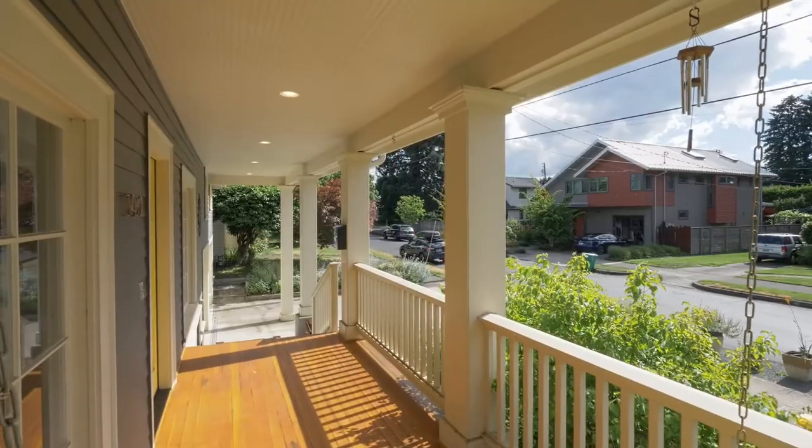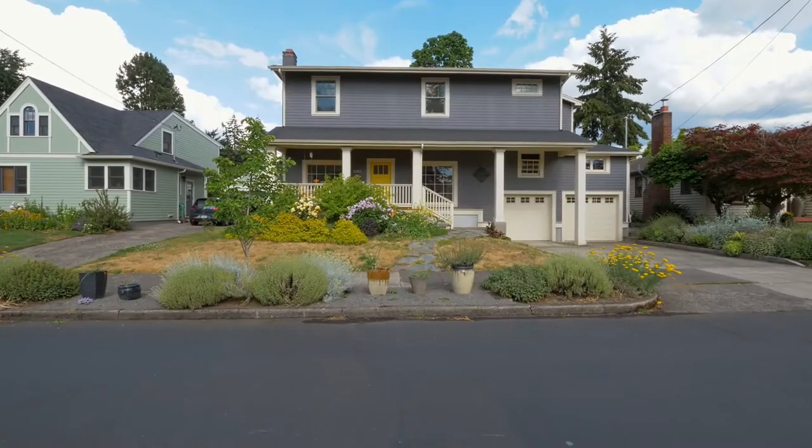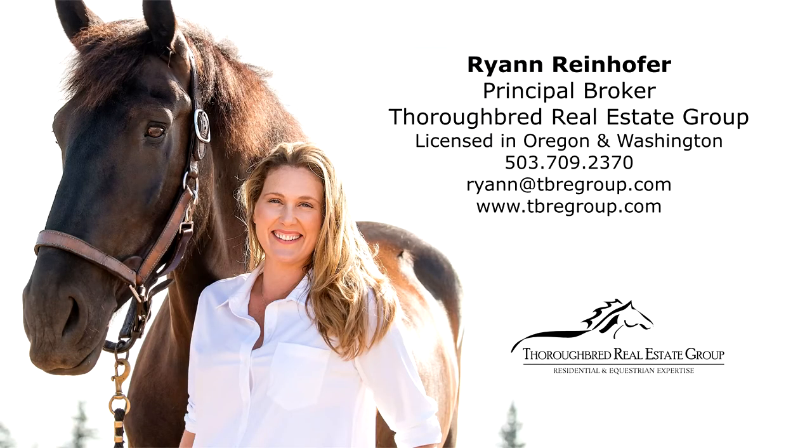A fabulous renovation ready for you to call home. To schedule a showing or for more information, please contact Ryan Reinhofer at 503-709-2370.